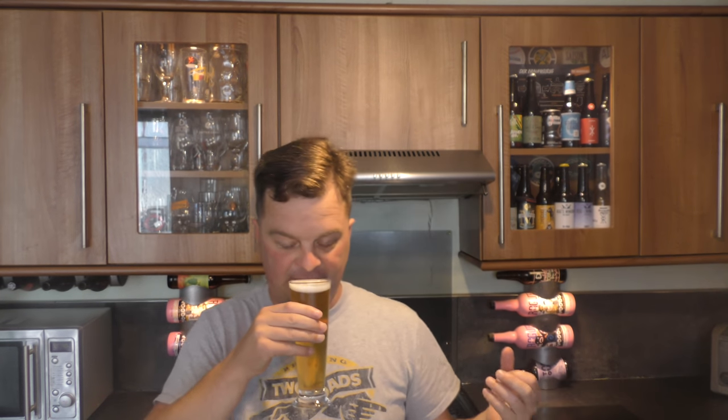Let's get the aroma. A little bit of biscuit malt. A lot of sweetness to begin with in the aroma, and a little bit of bitterness.